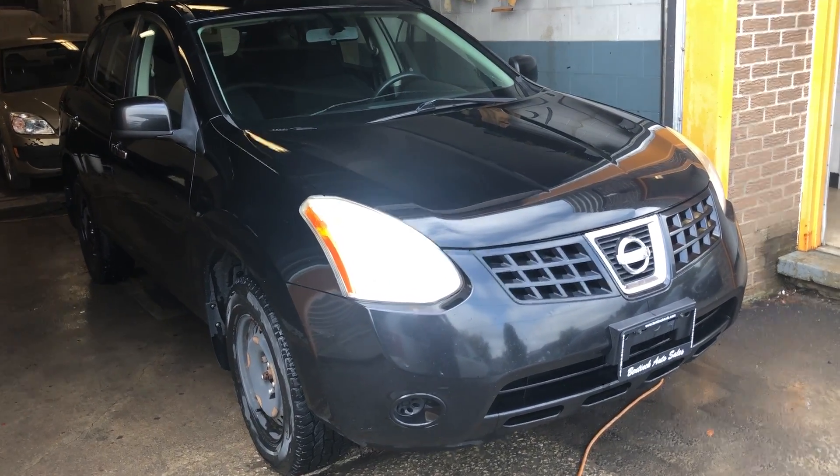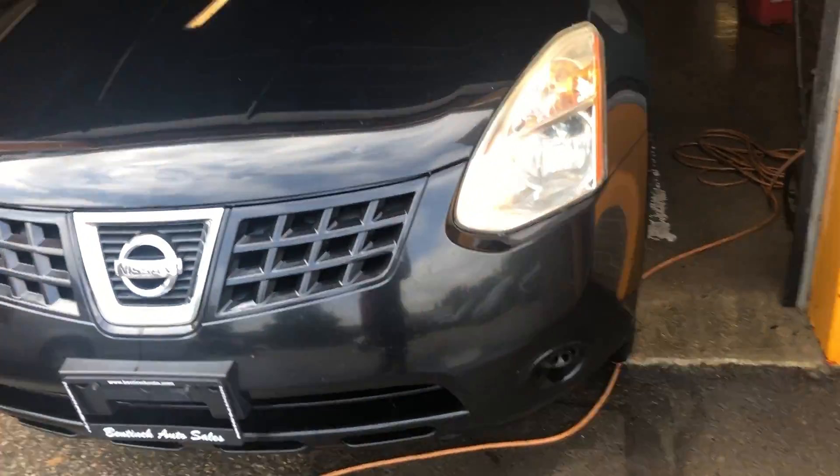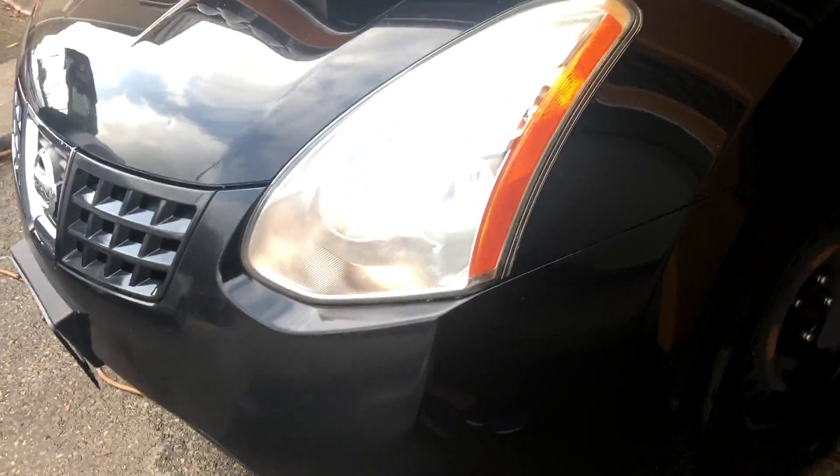Hey there, today at Benneke Auto Sales we have a 2010 Nissan Rogue. Front wheel drive, very nice car, paint condition is very good, has nice almost new winter tires on steel rims.